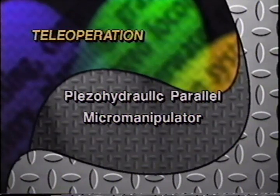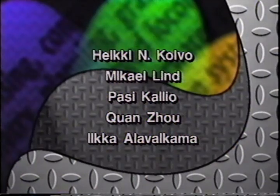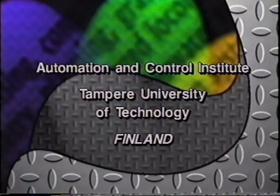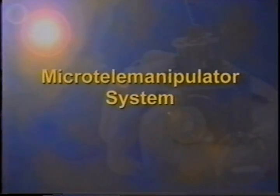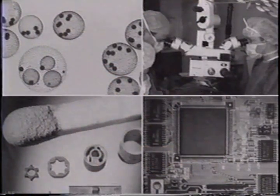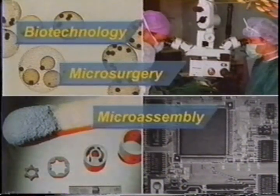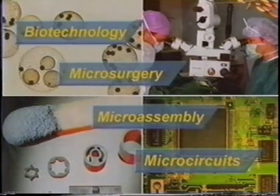Piezo hydraulic parallel micromanipulator, Finland. Micromanipulation has many exciting areas of applications: biotechnology, microsurgery, assembly of microsystems and testing of microelectronics circuits.